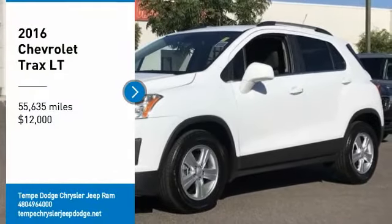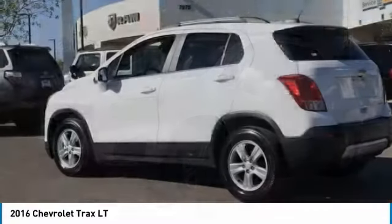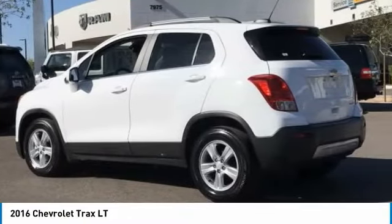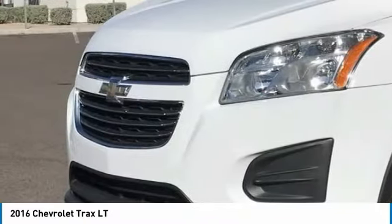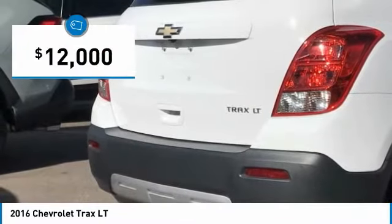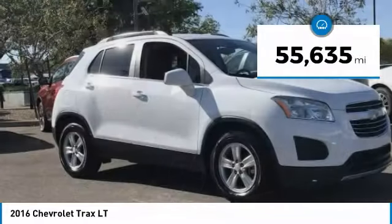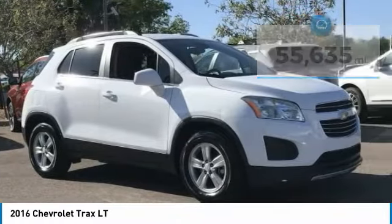We are pleased to show you the 2016 Chevrolet Trax. The Trax is tiny on the outside, but remarkably spacious within. It comes with clean and modern interiors and is priced below $15,000. This vehicle has less than 60,000 miles. Here are some of this vehicle's great options.